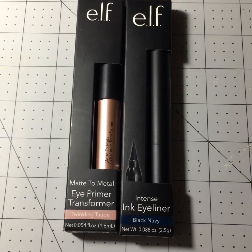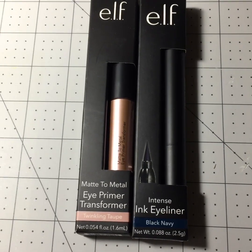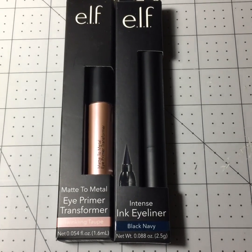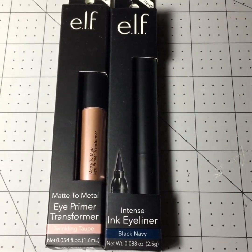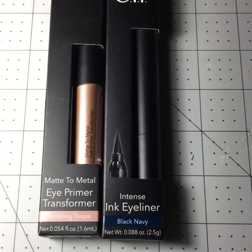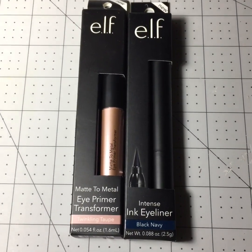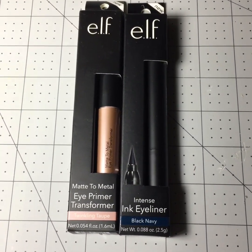Last but not least, I did get these two makeup items. I know I said I wasn't going to buy any more makeup this season from the Dollar Tree, but these are products I've tried before — I actually purchased them at Target. I do like to use a navy eyeliner in the summertime, so that's why I grabbed it. The other one is an eye primer. I'm excited to try them maybe this weekend. That's all I got because I was only there for about 10 minutes — a really quick stop because I had to get to the event with my friends.